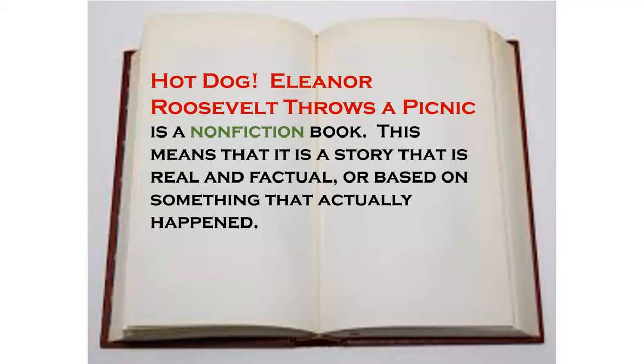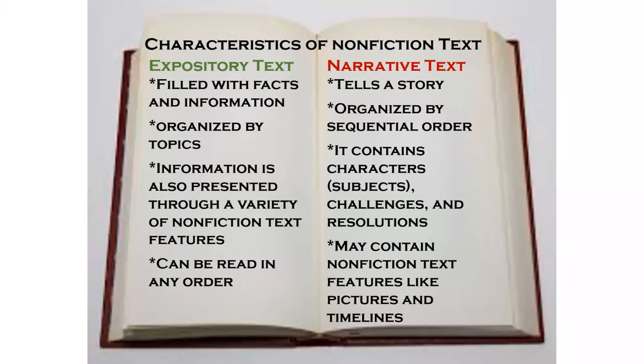This means that it is a story that is real and factual, or based on something that actually happened. There are characteristics of non-fiction text. First you have expository non-fiction text, and then secondly you have narrative non-fiction text. Expository non-fiction text is what we see a lot of in our classrooms, oftentimes because our textbooks are written this way.